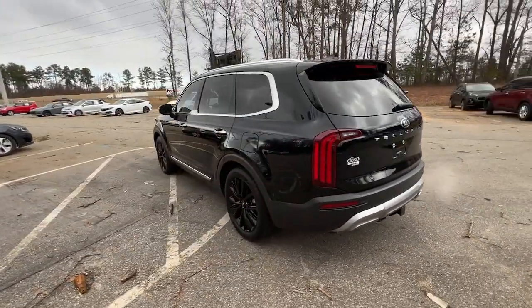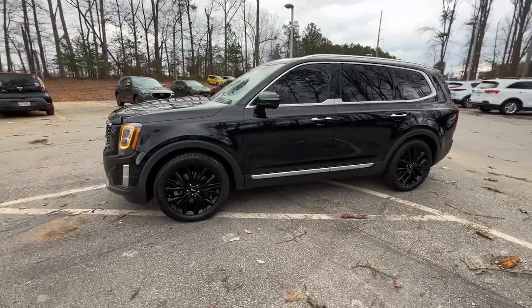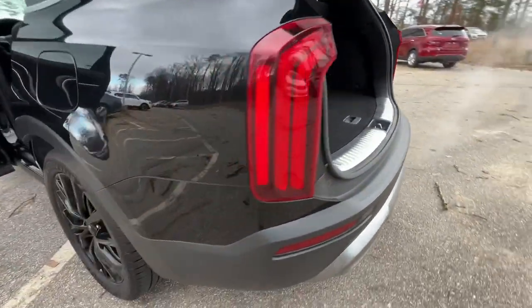This tech-rich midsize three-row SUV leverages driver assistance, powerful performance, and premium amenities to make your in-town and off-road adventures all they can be. These are just some of the great options this vehicle comes with.